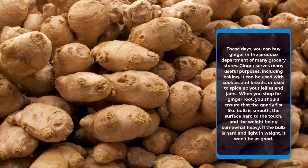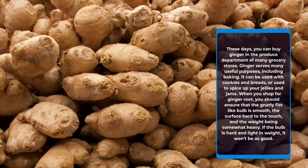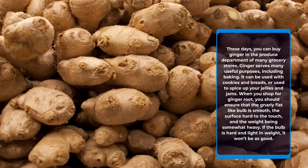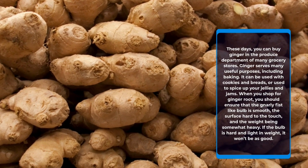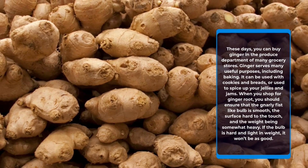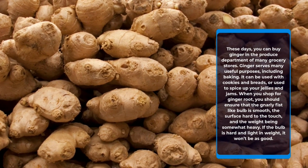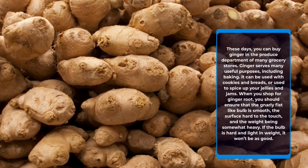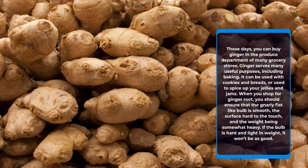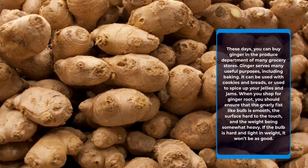These days, you can buy ginger in the produce department of many grocery stores. Ginger serves many useful purposes, including baking. It can be used with cookies and breads, or used to spice up your jellies and jams. When you shop for ginger root, you should ensure that the gnarly fist-like bulb is smooth, the surface hard to the touch, and the weight being somewhat heavy. If the bulb is hard and light in weight, it won't be as good.